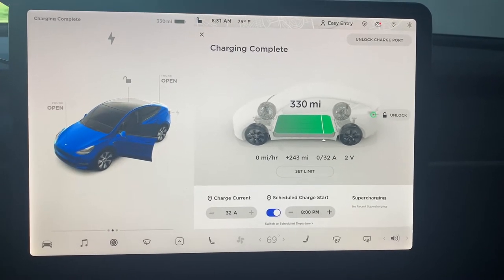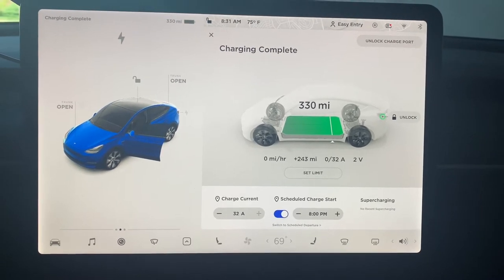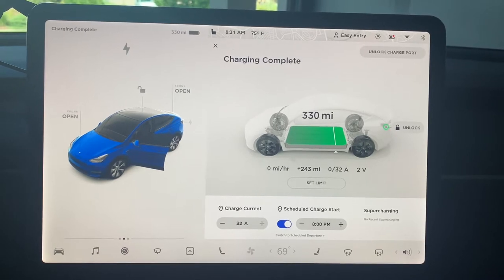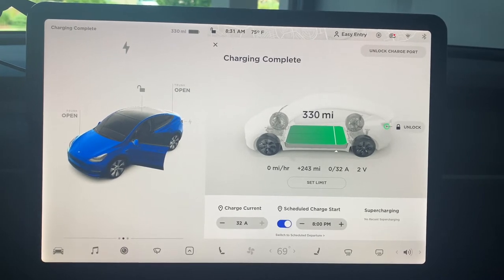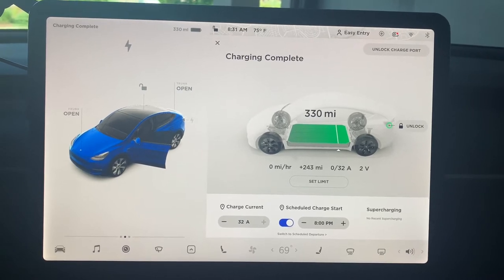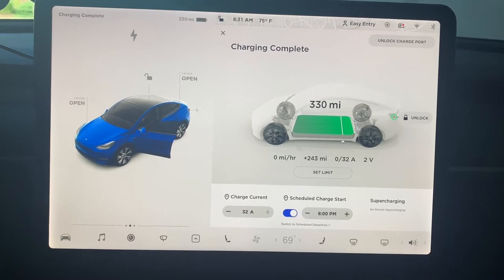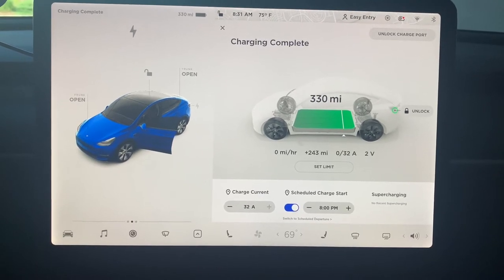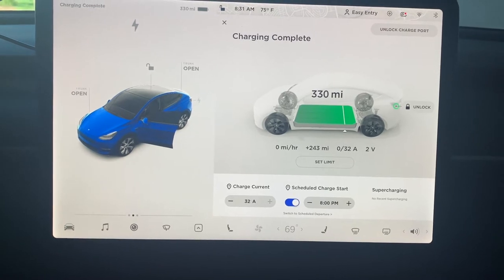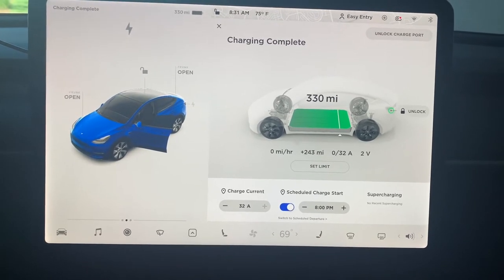I finally charged my car to a hundred percent. I've been watching videos saying that you should do it at least once a month to help with battery usage and battery integrity, so this will help your battery last longer. I did notice that I'm getting roughly about 330 miles on a full charge.